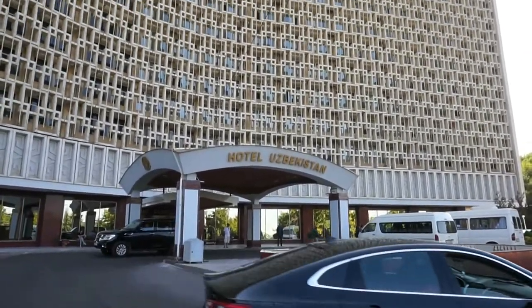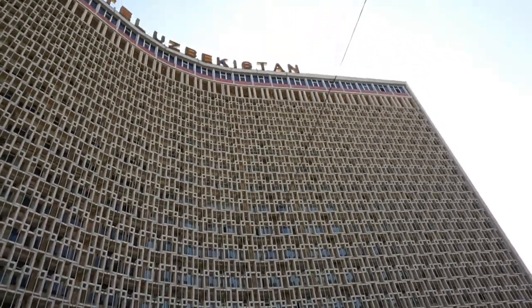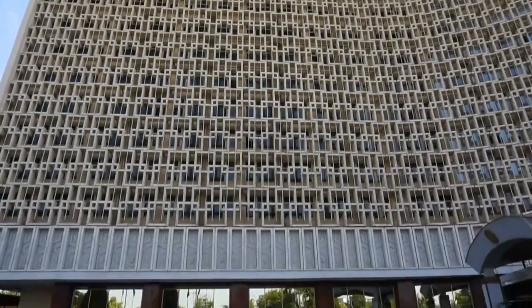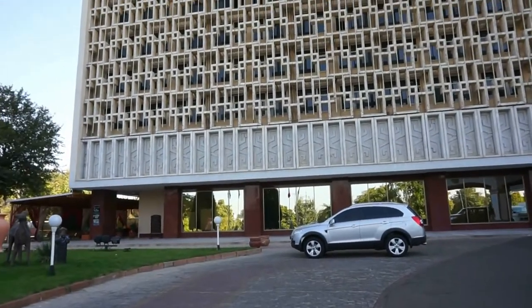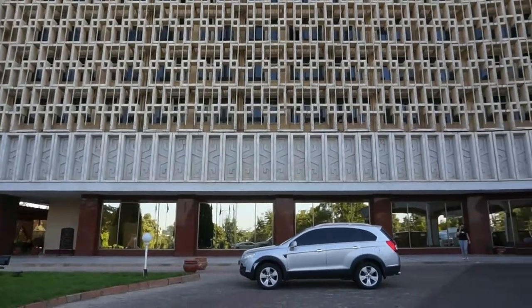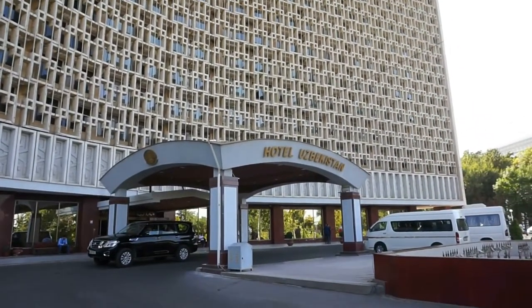People come over here, they read a variety of books and articles about it, they show up here and they take selfies. Hotel Uzbekistan — quite possibly one of the most infamous hotels built during Soviet times outside of Russia.